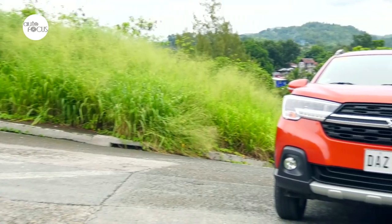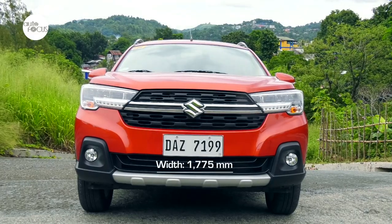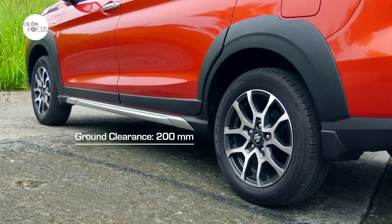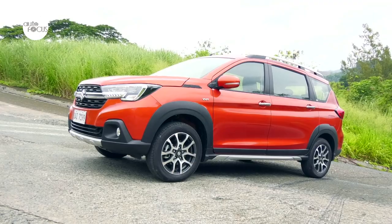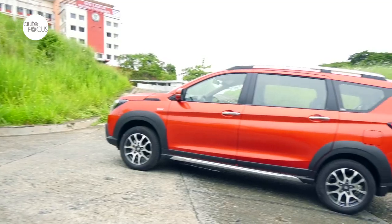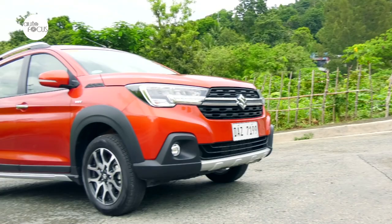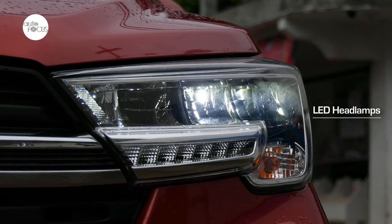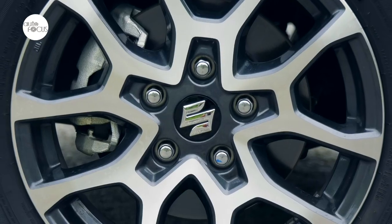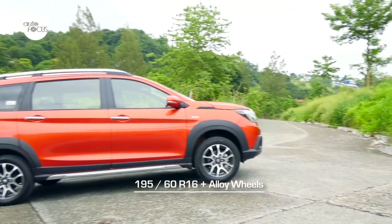The XL7 slots in nicely in the subcompact SUV segment at 4,450mm long, 1,775mm wide, 1,710mm tall, and with 200mm minimum ground clearance. Its exterior styling features a bold front grille, thick black wheel arches, functional roof rails, side protection moldings, front and rear bumpers with underside protectors — all pointing to the XL7's SUV aspirations. The LED headlamp DRL looks like the sharp end of a katana, complemented by rear combination lamps, and custom 16-inch alloy wheels wrapped in 195x60R16 tires.